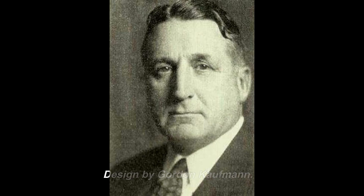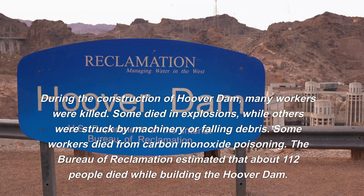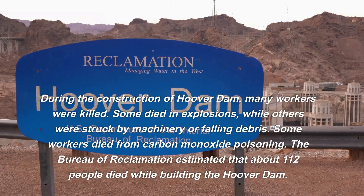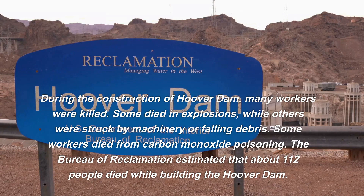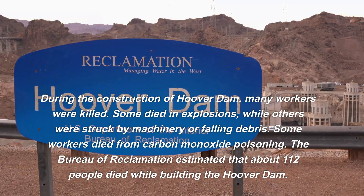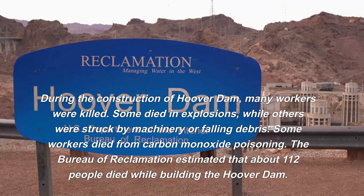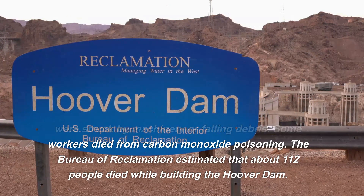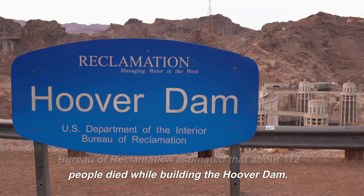Designed by Gordon Kaufman, during the construction of the Hoover Dam, many workers were killed. Some died in explosions, while others were struck by machinery or falling debris. Some workers died from carbon monoxide poisoning. The Bureau of Reclamation estimated that about 112 people died while building the Hoover Dam.